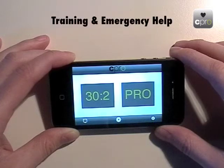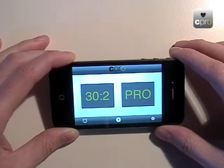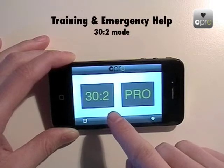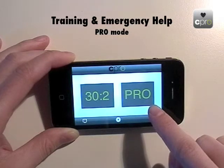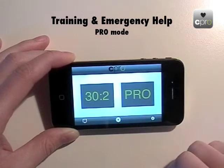The main feature of the app is its ability to help you during training and in real emergencies — to help you deliver good quality chest compressions by providing CPR coaching, prompts, and feedback. The app has two modes: the 30:2 mode, used when combining chest compressions and rescue breaths, and the pro mode, used for hands-only CPR or for professionals when the patient's airway is secure and correct ventilation rate prompts are needed to prevent hyperventilation.